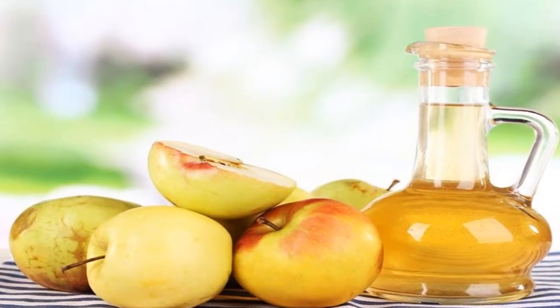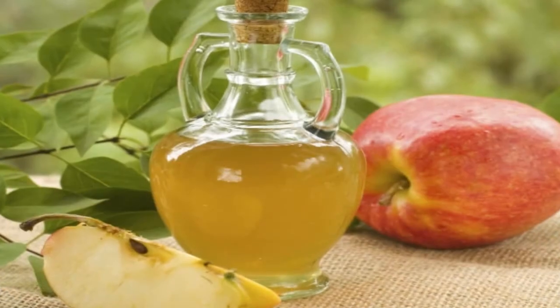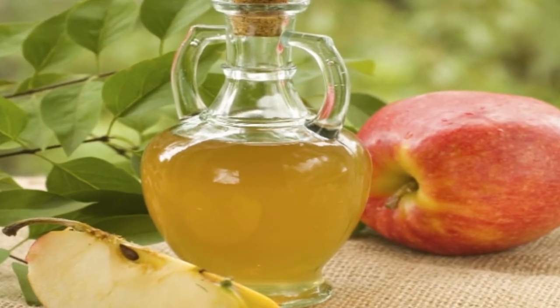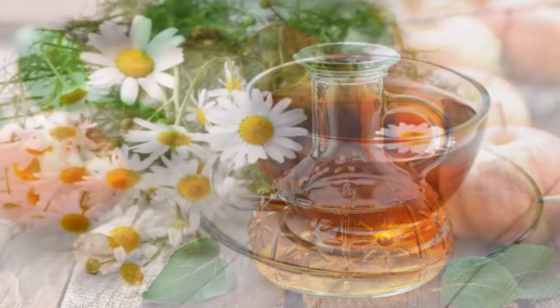3. Apple Cider Vinegar Treatment. Numerous studies have demonstrated that apple cider vinegar helps reduce the pain and inflammation caused by arthritis. Consuming this ingredient helps stabilize the pH of your blood by stimulating digestive juices that eliminate excess acidity.